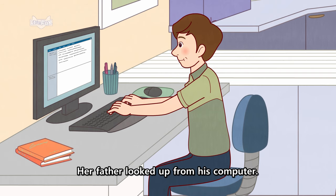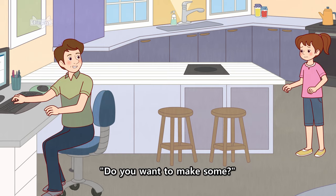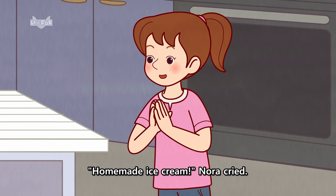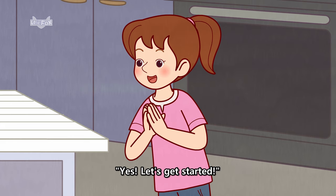Her father looked up from his computer. "Do you want to make some?" "Homemade ice cream!" Nora cried. "Yes, let's get started."